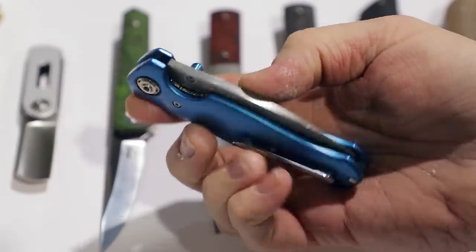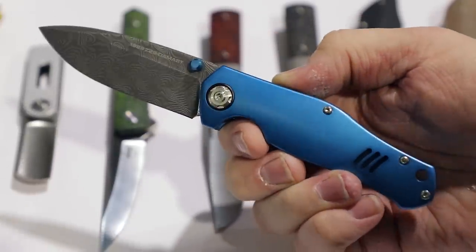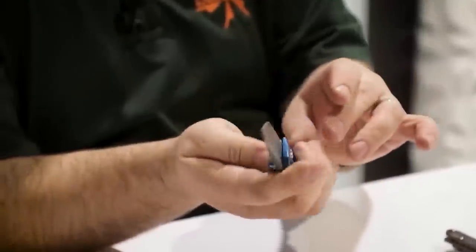Now we come to Boker. The biggest headline was probably the Z28 knife that uses steel from a wrecked 1969 Camaro Z28. They didn't take a car off the road — it was something beyond salvage — to make the Damascus steel for the blades. The handle is anodized aluminum color-matched as closely as possible to one of the original GM colors, I think Lemans Blue. Really cool, but not my favorite thing they showed.